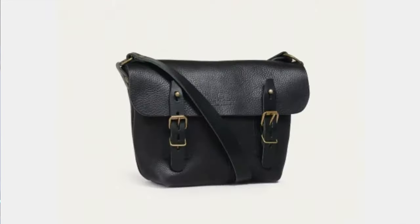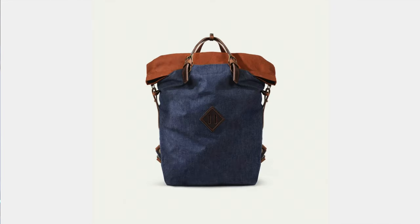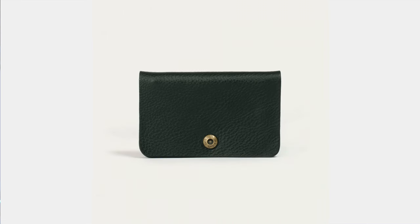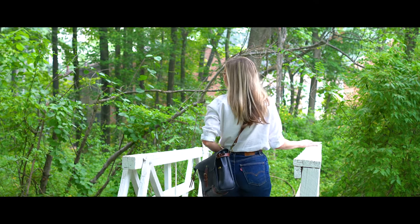They make briefcases, satchels, messenger bags, camera bags, backpacks, business bags, tote bags, motorcycle bags, laptop cases, wallets, and a whole bunch of other stuff. But today I want to talk about my Postman Eclair bag.